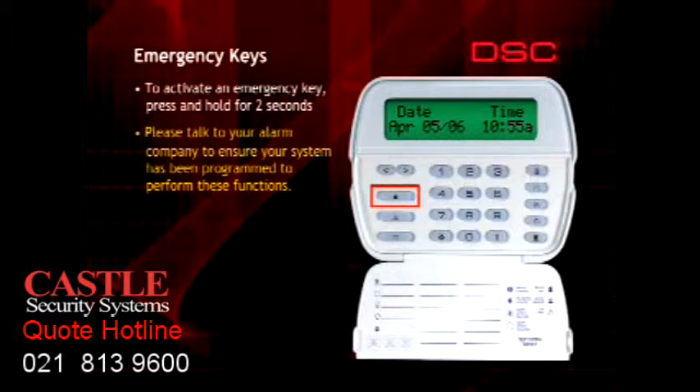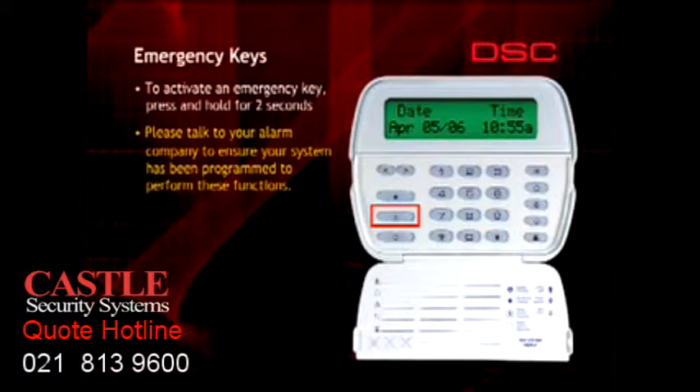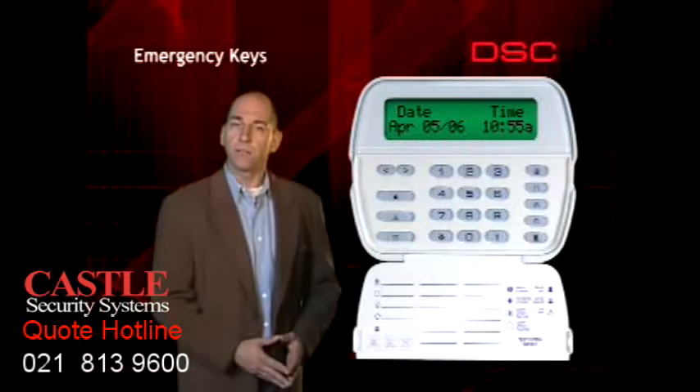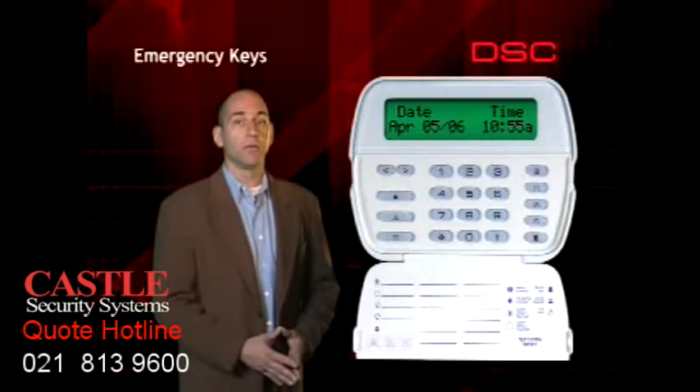The Fire key will immediately activate the siren to warn everyone to leave the premises and transmit a signal to the monitoring station to inform them that a fire has occurred. The Auxiliary key will immediately transmit a signal to the monitoring station to inform them that a medical emergency has occurred. Upon successful transmission, the keypad will beep ten times as verification. The Panic key will immediately transmit a signal to inform the monitoring station that you are under an immediate personal threat. Please confirm that these keys have been enabled by the alarm company.